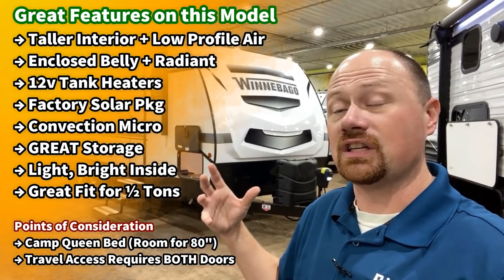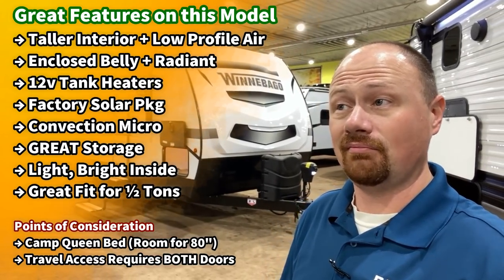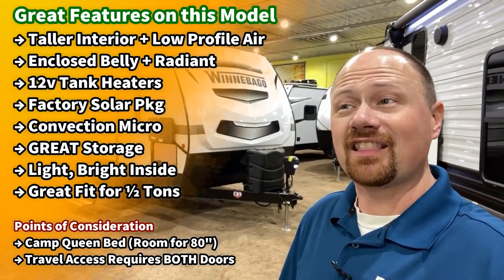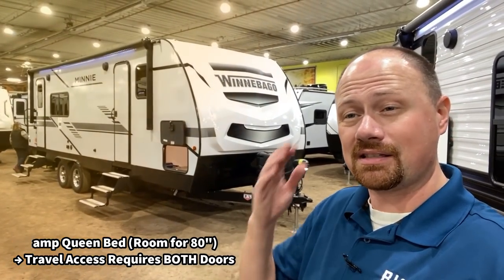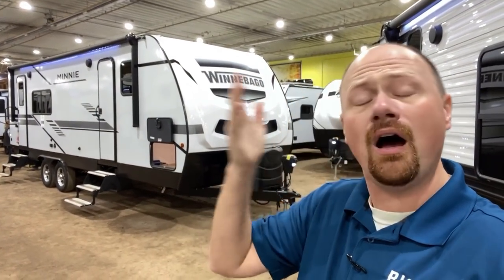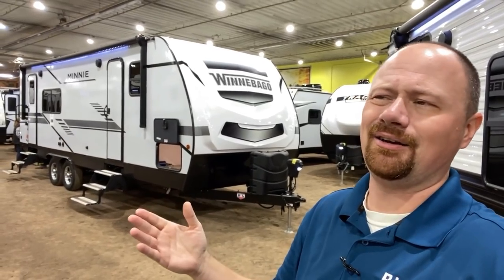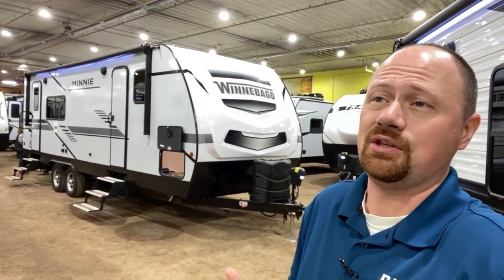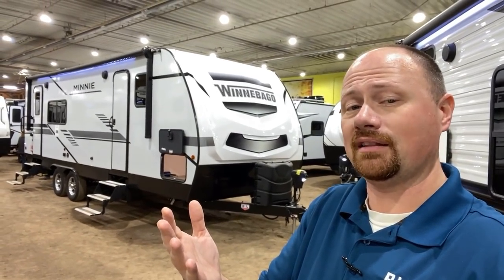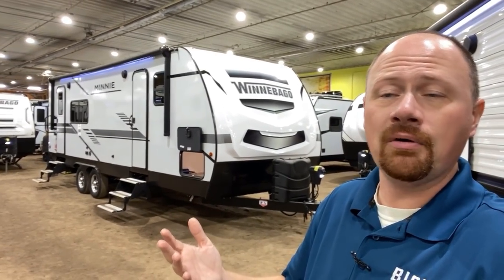There's a lot that I like about this. Frankly, other than the fact that the kitchen counter space is a little bit limited, I don't have a lot of criticisms. There was one other thing — it's a camp queen bed. I know, that ain't everyone's cup of tea. There's room in there for a true queen, and I would kind of like them to just do a true queen. Chances are you'd like them to just do a true queen, but they don't.